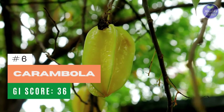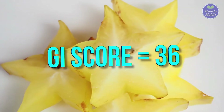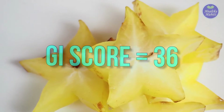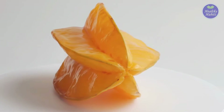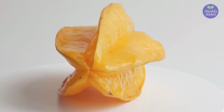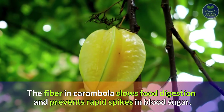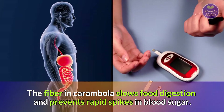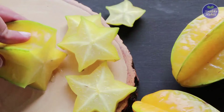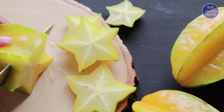Number 6: Carambola, or Starfruit. Carambola has a GI score of 36 and is highly rich in vitamin C. It's also packed with fiber, copper, carotene, alpha, and vitamin A. The fiber in carambola, or starfruit, slows food digestion and prevents rapid spikes in blood sugar. Carambola is an excellent choice of low-glycemic fruit for diabetes.